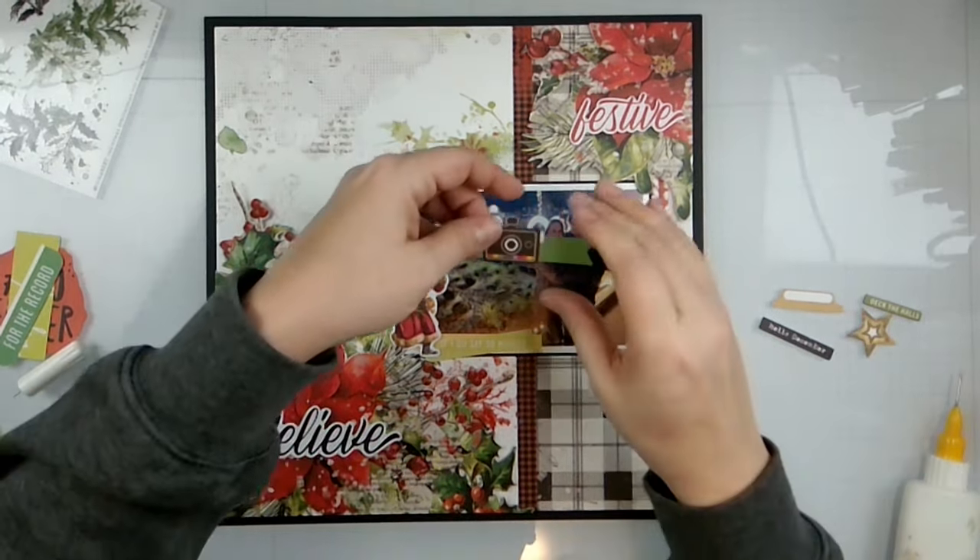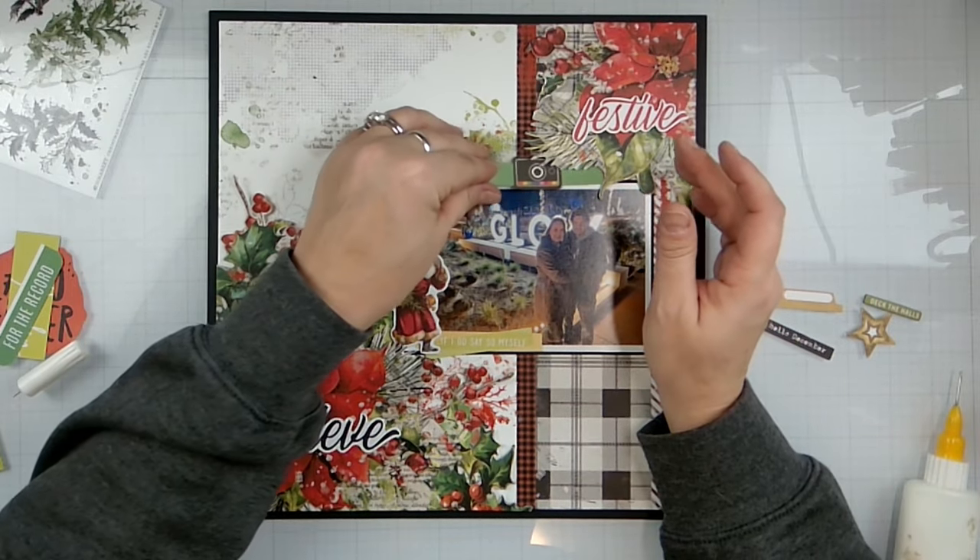Otherwise I sat there and fussy cut all these for no reason and we don't like that.